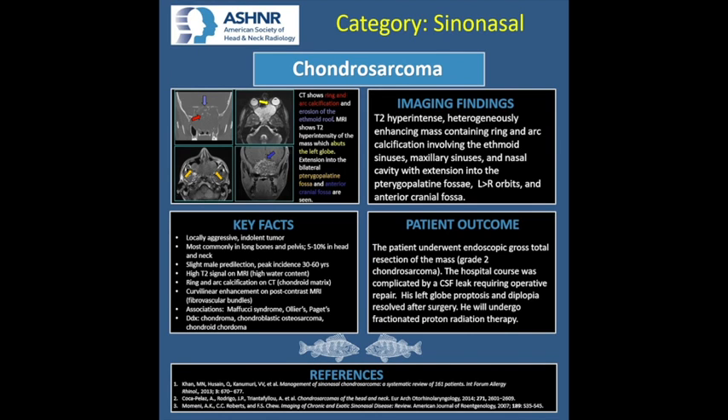Chondrosarcoma can be seen in association with Maffucci syndrome, Ollier's disease, and Paget's disease. Differential considerations include chondroma, osteosarcoma, and chordoma. Of note, the distinction between chondroma and low-grade chondrosarcoma is often a diagnostic dilemma and relies on histological criteria, such as nuclear atypia, cellularity, and mitotic index.